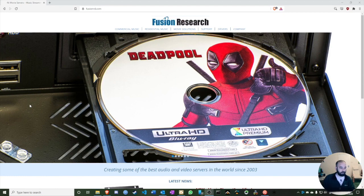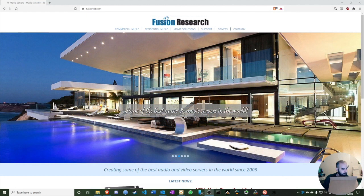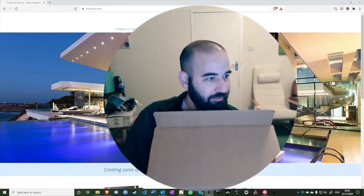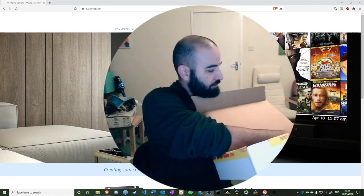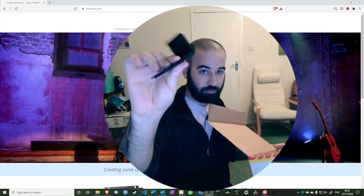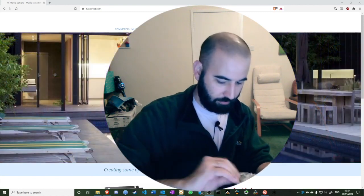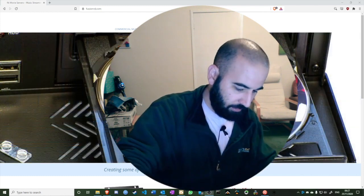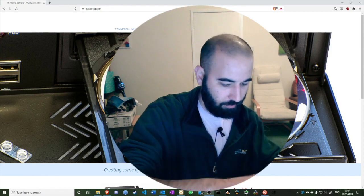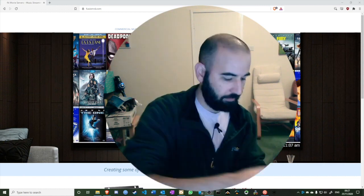Let's open this little box up. In the box you have rack ears — yes, it's rack mountable, which is great. We also have a power cable and a USB cable with a USB pin.